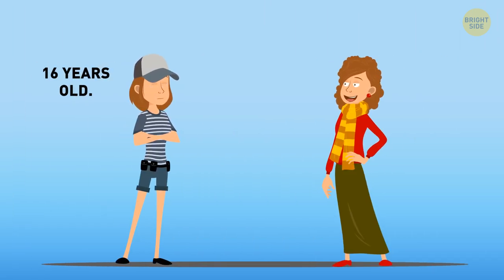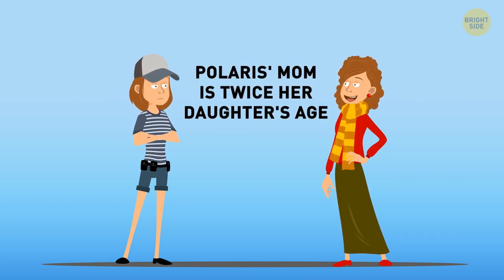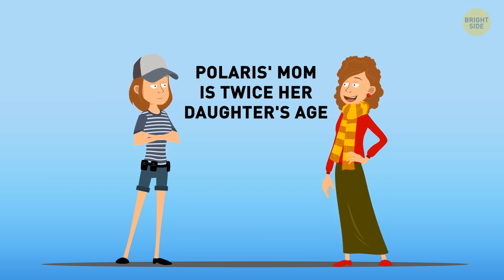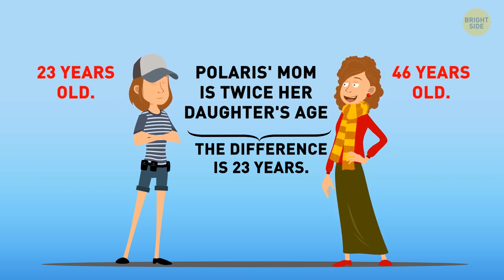When Polaris was 16 years old, her mother was 39. If Polaris' mom is twice her daughter's age, how old is Polaris? The age difference between Polaris and her mother is 23 years. That means now Polaris is 23 and her mom is 46.